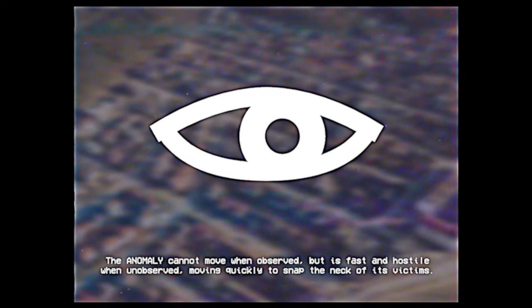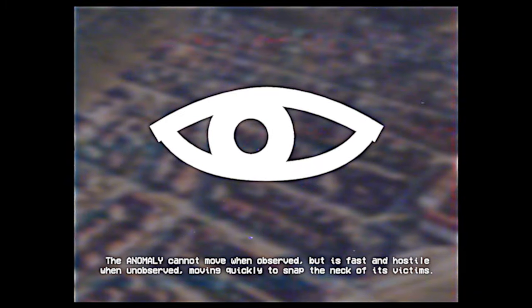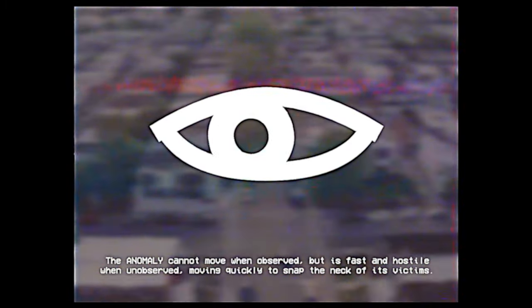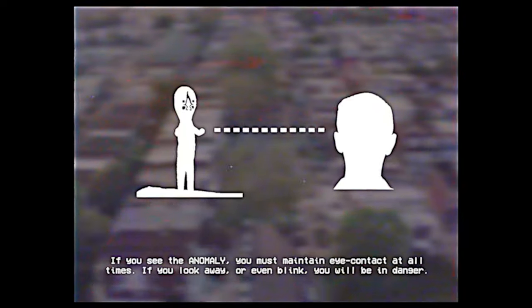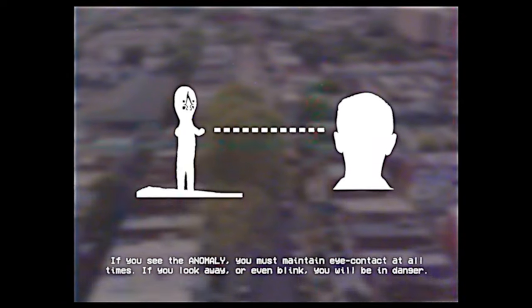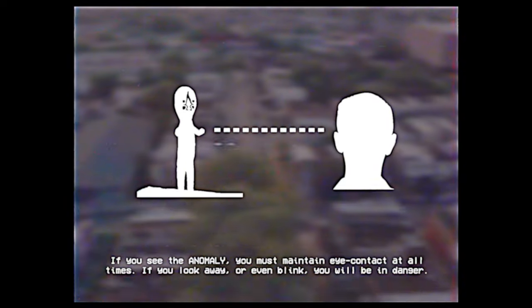The anomaly cannot move when observed, but is fast and hostile when not observed, moving quickly to snap the neck of its victims. If you see the anomaly, you must maintain eye contact at all times. If you look away, or even blink, you will be in danger.